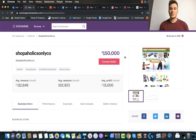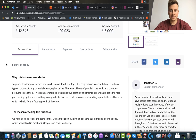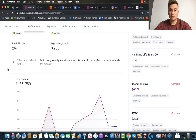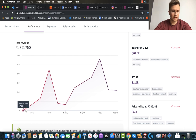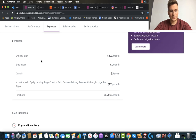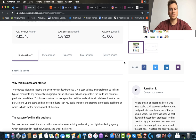Let's get straight into store number one. It's called Shopaholics, with an average monthly revenue of $112,000. This is from Exchange Marketplace — all the numbers are verified by Shopify themselves, so they're legit. Total revenue is almost 1.4 million over the past 12 months, total traffic 1.2 million, and these guys are driving the majority of their sales through Facebook ads, spending around $55,000 a month on Facebook ads.